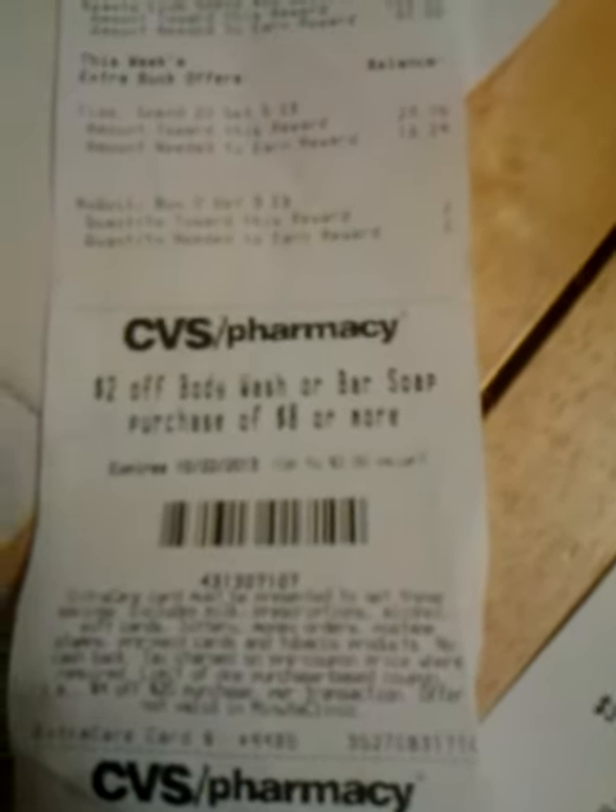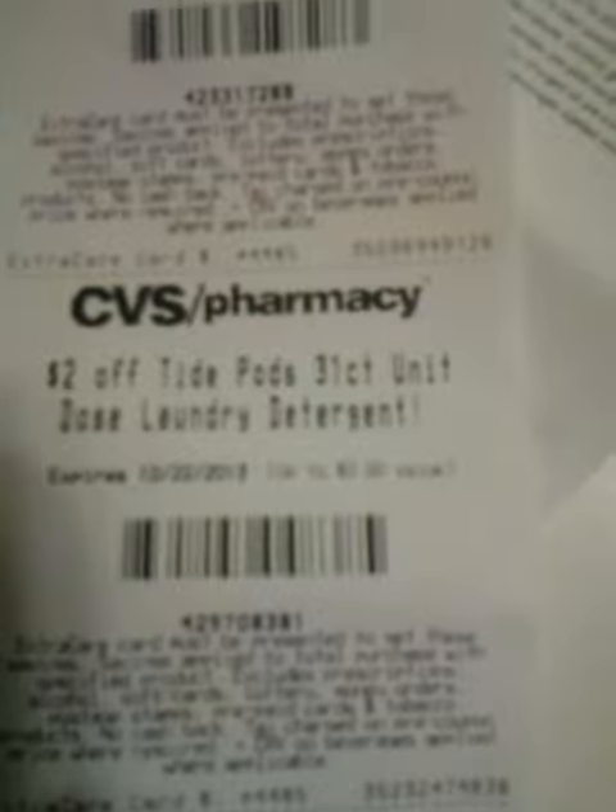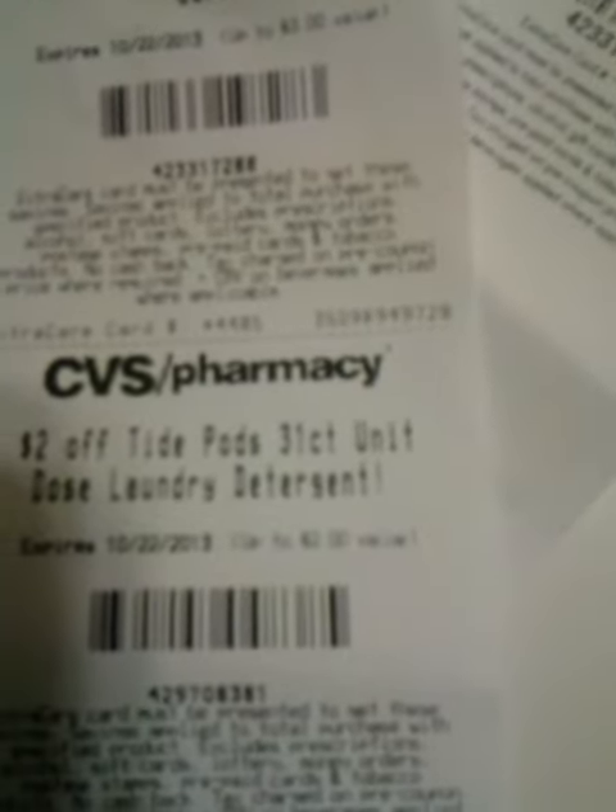I made a purchase today, and on the end of the receipt I got $2 off body wash or bar soap purchase of $8 or more, $3 off any two Clear hair care, and $2 off Tide Pods 31 count unit dose laundry detergent.